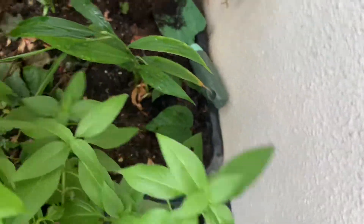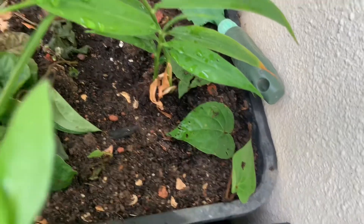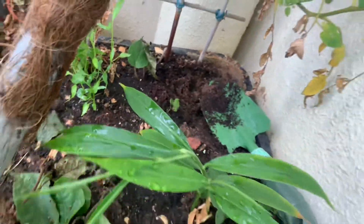There are some ginger plants which are inherited from last year's produce, and they're still not growing back. I hope they can give me some ginger from this small area.